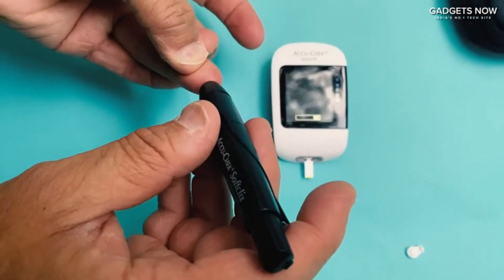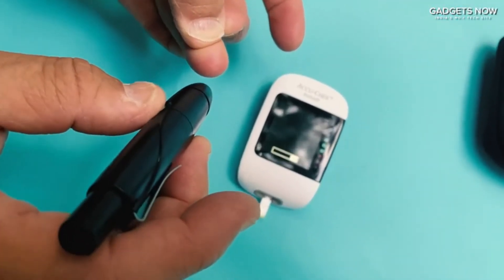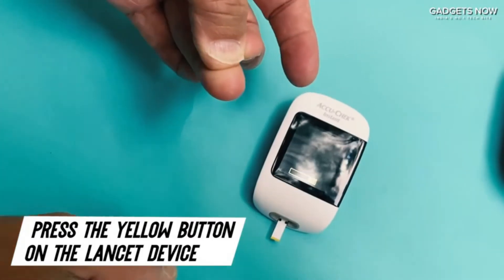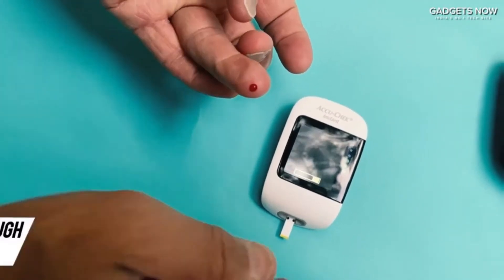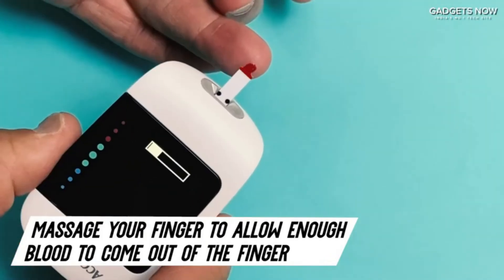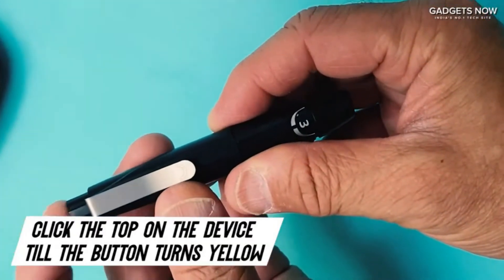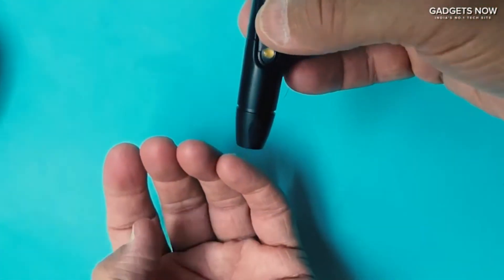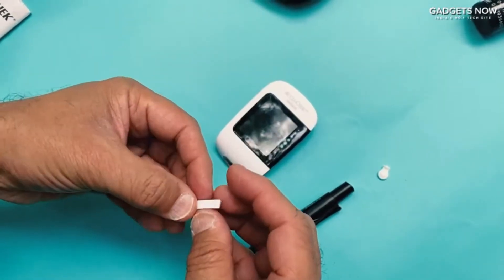A fast-paced lifestyle and an unbalanced diet have led to many of us ending up with elevated sugar levels, aka diabetes, even at a young age. While an accurate glucometer is instrumental in keeping a strict check on the sugar levels of diabetic people, it can also prove instrumental in monitoring your blood sugar levels to ensure that everything is in the normal range at all times. The list below includes some of the most accurate glucometer machines that will save you from spending tons of money for booking doctor's appointments in the long run.